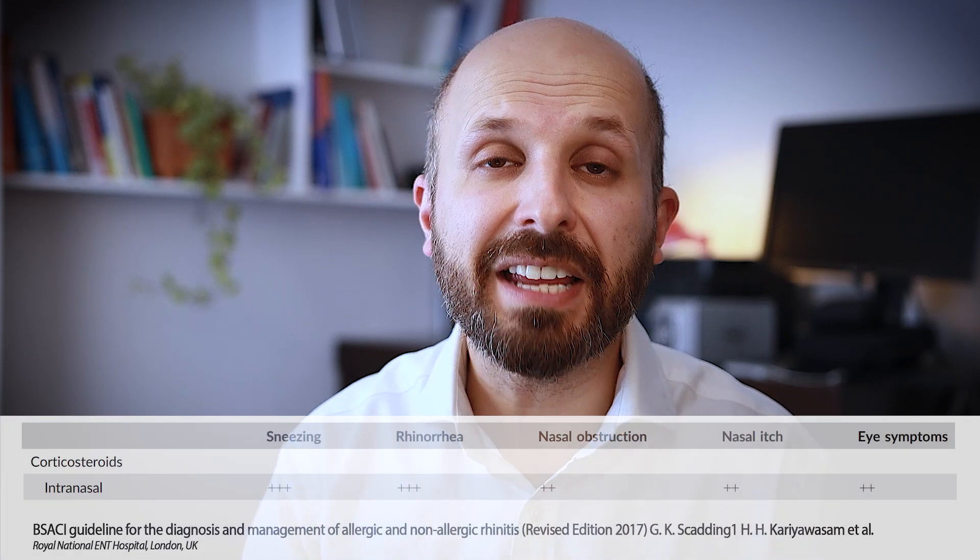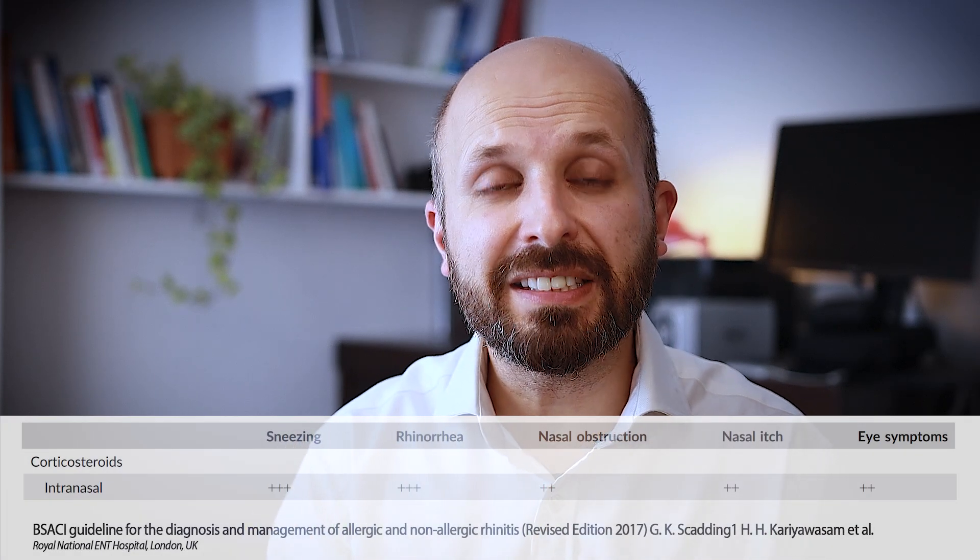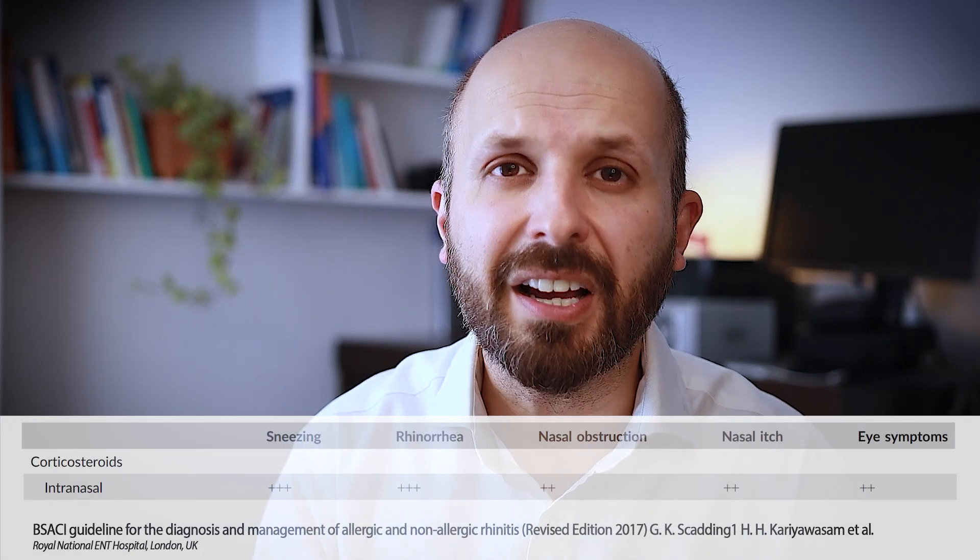The only problem with the antihistamine nasal spray is that it doesn't taste very nice and can affect your sense of taste over time. Nasal antihistamine sprays work within about 15 minutes, which is very different from nasal steroids — the mainstay of treatment for people with a blocked nose from hay fever. Nasal steroid sprays are by far the most effective treatment for nasal blockage, but you have to use them correctly to avoid side effects and get the most benefit.